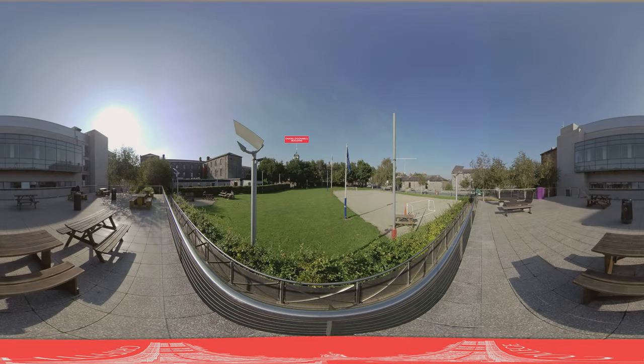We have now reached the end of our tour. We hope you have enjoyed it. From this location on the green, in the centre of our seven-acre campus, you can see all the stops we have covered. We hope to welcome you on campus in person soon. In the meantime, visit griffith.ie for more information on courses enrolling soon.